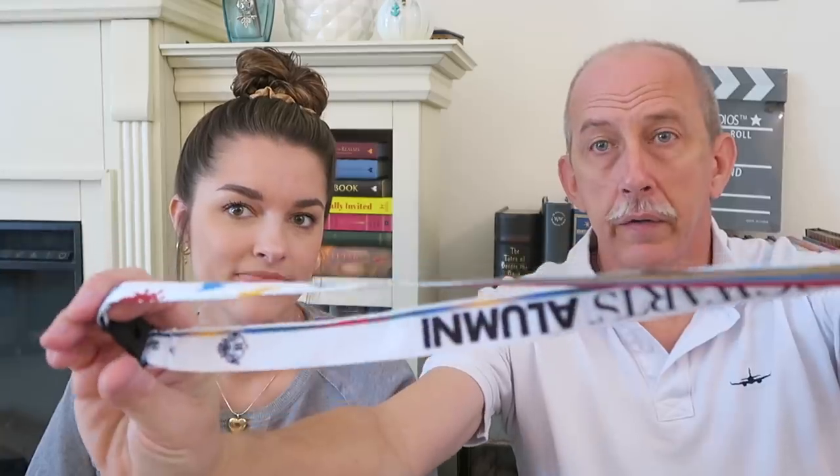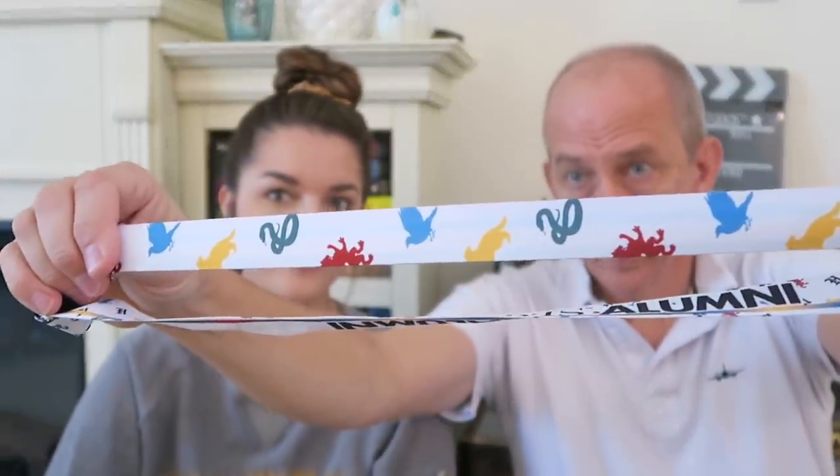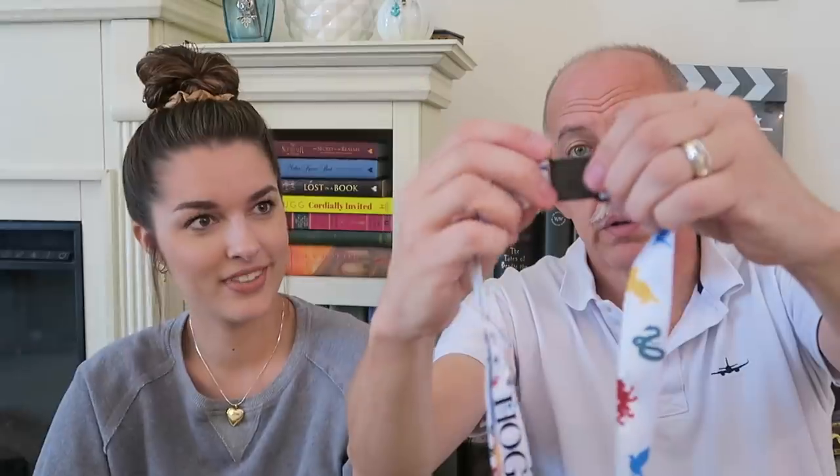The last item in my bag is a lanyard for my park pass. It says Wizarding World Harry Potter Universal Studios. It's a lanyard with 'Hogwarts Alumni' on one side, and when you flip it over it's got the house colors on the other side with all of the house symbols. I liked this one because it's kind of multi-colored and inclusive. It was around $10.99.